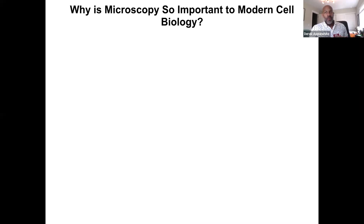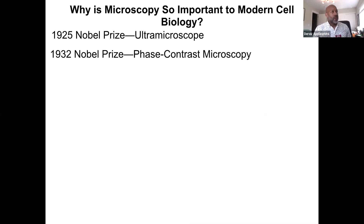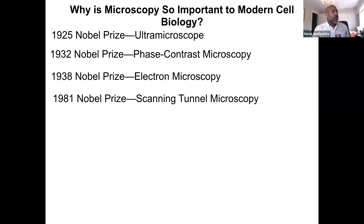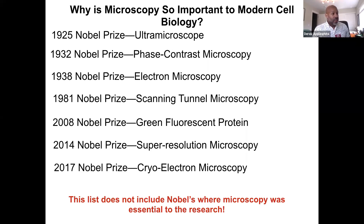The first thing I want to address is why microscopy is so important to modern cell biology. If we go through the list of Nobel Prizes — which, for better or for worse, represent the most important advances in the scientific field — starting in 1925, we have the first Nobel Prize specifically for microscopy, awarded for the ultra microscope. Phase contrast microscopy is the type we use regularly in my lab. Electron microscopy is another type still currently being used. Microscopy has been advancing alongside cell biology the entire time.